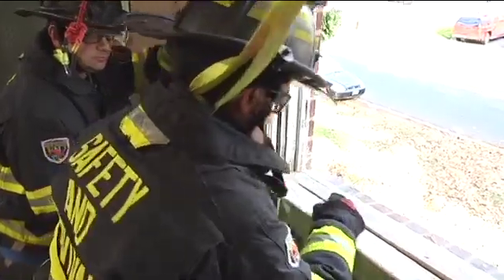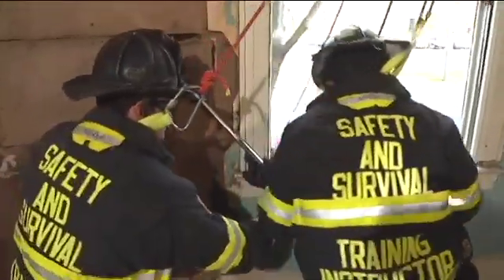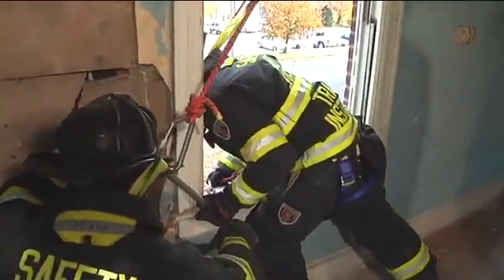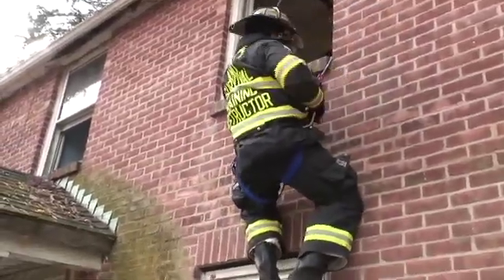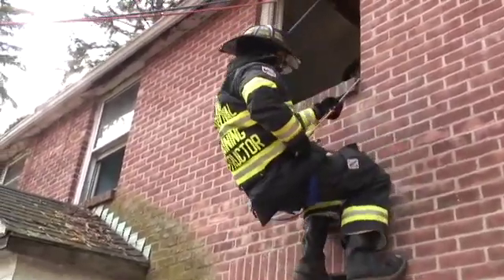Once the firefighter's system is deployed, he'll take his right hand with the rope, extend it out the window, left hand over top of the tool, cupping the hook. He's going to transition the window, roll himself out, left hand on the throttle, right hand into the lower back, and he'll perform his descent.